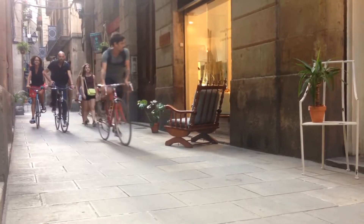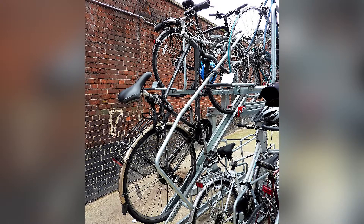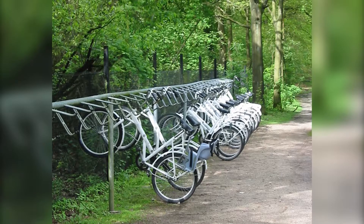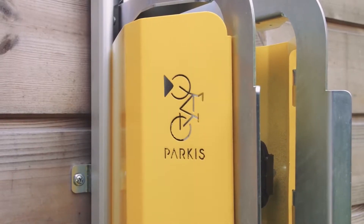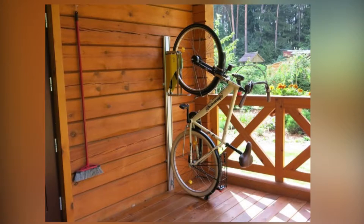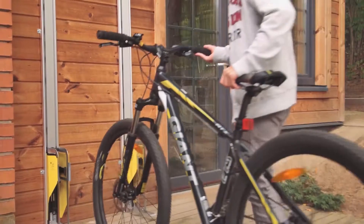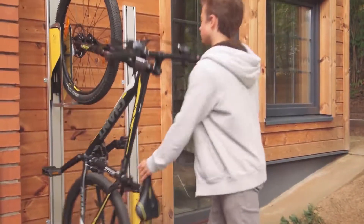Now we'll take a look at bicycles. Most bicycle storage solutions are cramped, disorganized, or require someone to lift the bike into place. Introducing the Parkis bike lift — a vertical bike lifting system designed for parking bicycles in small spaces. Regardless of strength level, virtually anyone can safely secure their bike with this easy and convenient device.